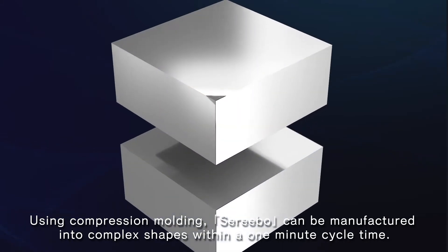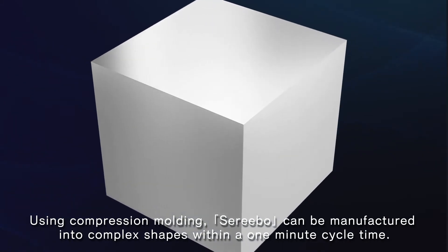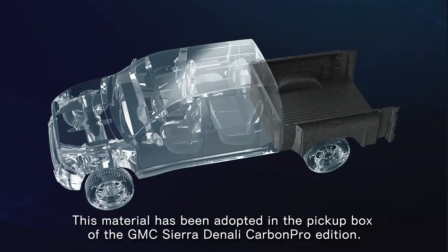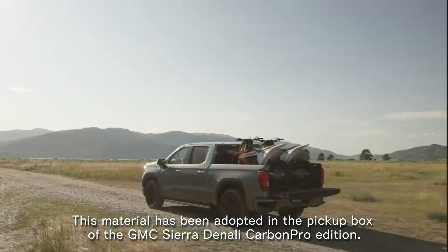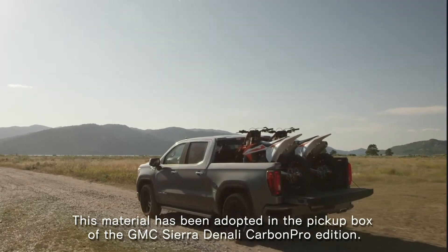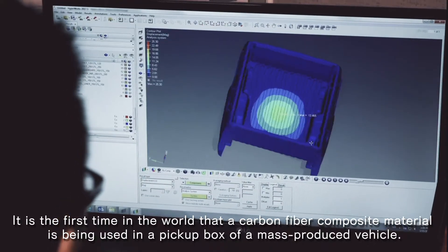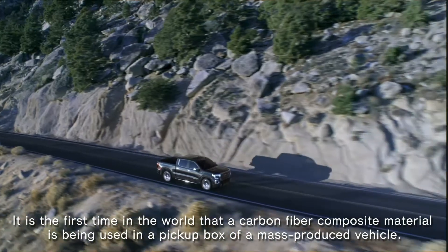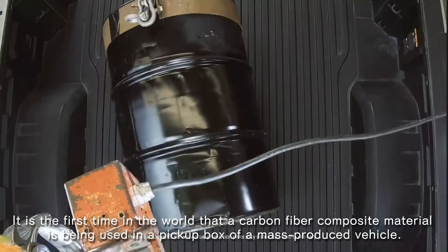Using compression molding, Cerebo can be manufactured into complex shapes within a one-minute cycle time. This material has been adopted in the pickup box of the GMC Sierra Denali Carbon Pro Edition. It is the first time in the world that a carbon fiber composite material is being used in a pickup box of a mass-produced vehicle.